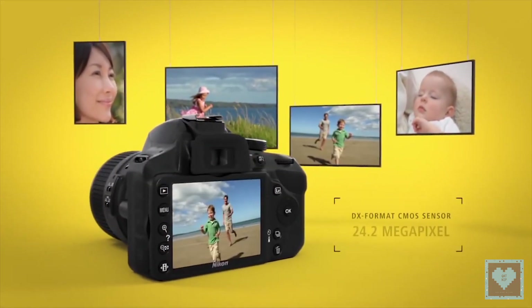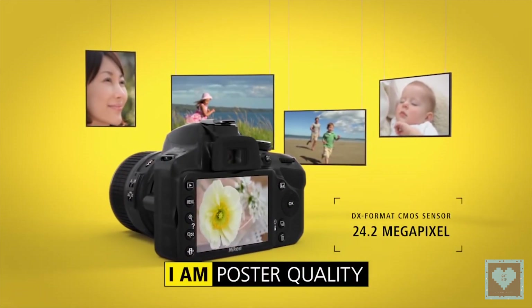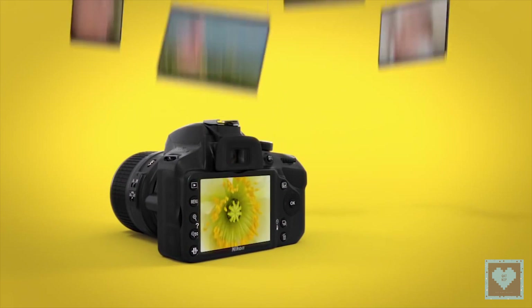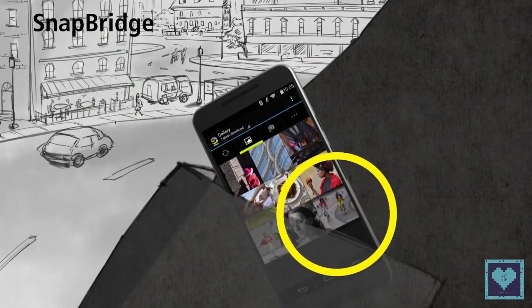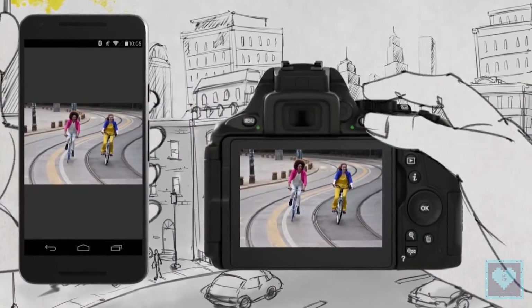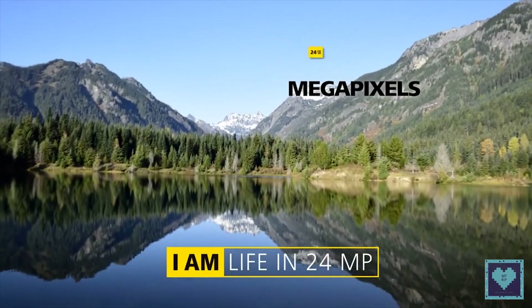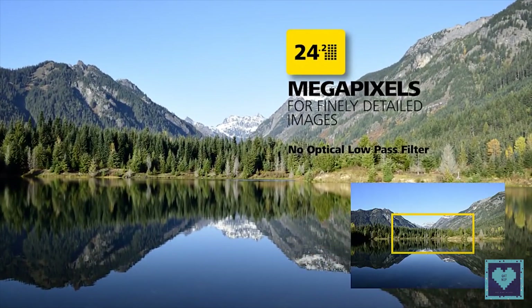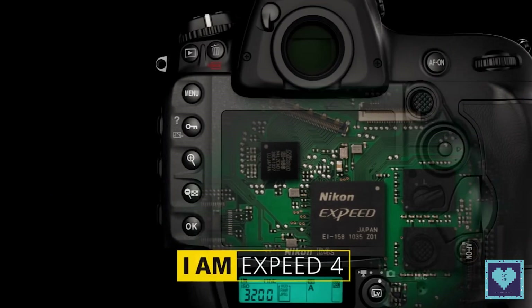Coming to the sensors, the Nikon D5300 has a 24.2 megapixel DX format CMOS sensor that lacks an anti-aliasing filter. Although this can increase the risk of moiré distortions when photographing certain patterns, it's a small risk outweighed by the benefits of greater resolution. Despite being cheaper, the Nikon D3300 has a similar 24.2 megapixel CMOS sensor which also lacks the anti-aliasing filter, so they are quite similar on this front.